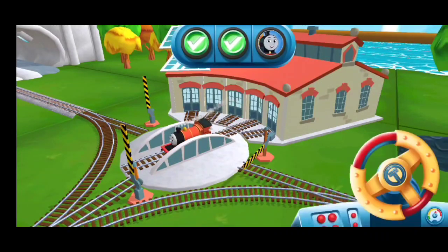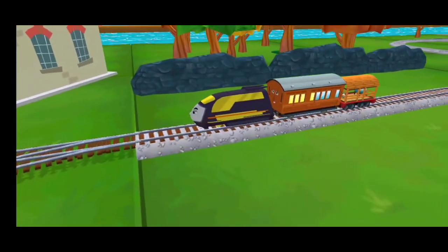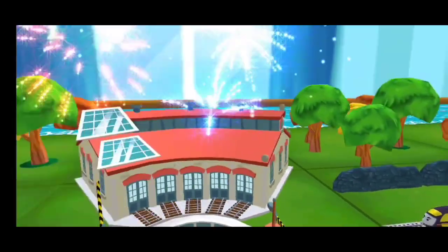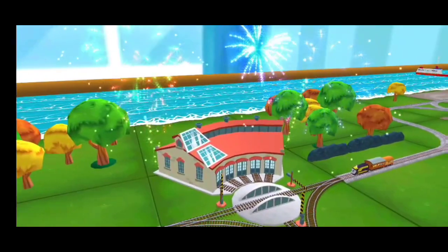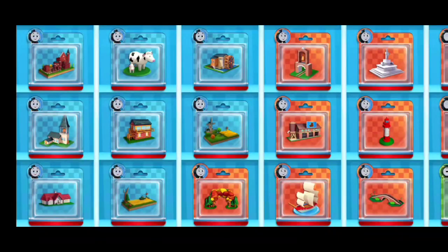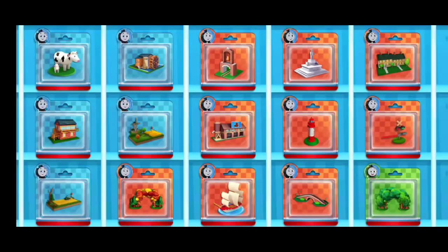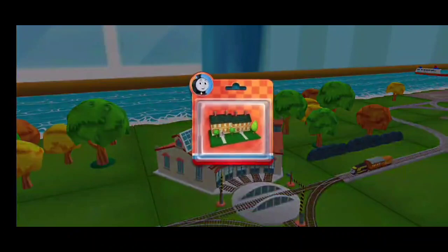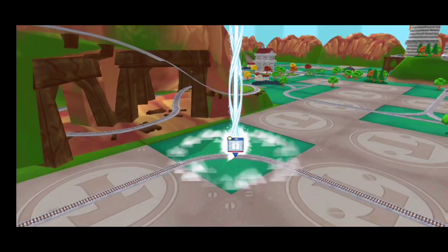That was off the rails! Time to pick a new toy. Follow the beam of light to find your toy.